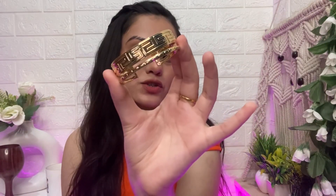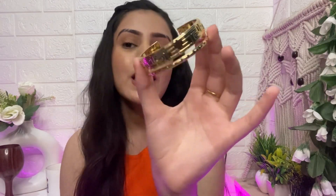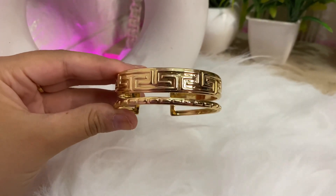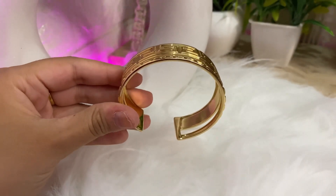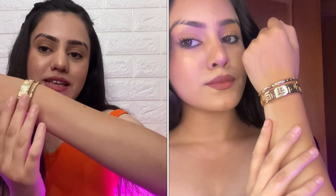The very first piece is this beautiful golden color bracelet, as you can see on the screen. It has double layers and it is adjustable, so it will easily fit anyone's hand. It has a beautiful design on it — trust me, it looks very pretty. Because it is adjustable, you can easily wear it. You can pair it with ethnic wear or western wear. It's going to give a really classy and trendy vibe. Even with formal wear, it's just going to light up your whole outfit.